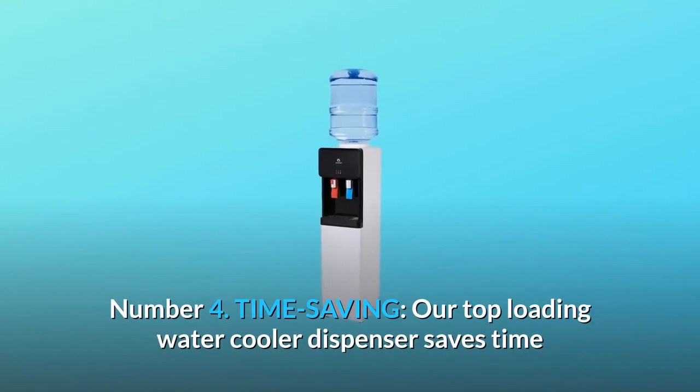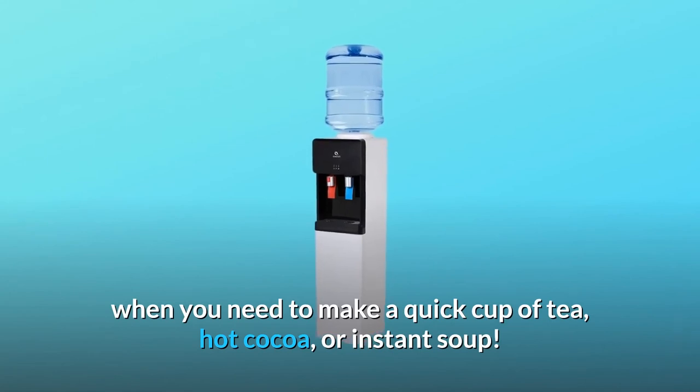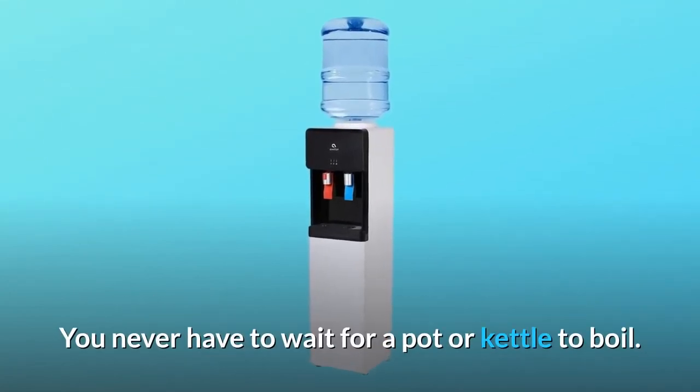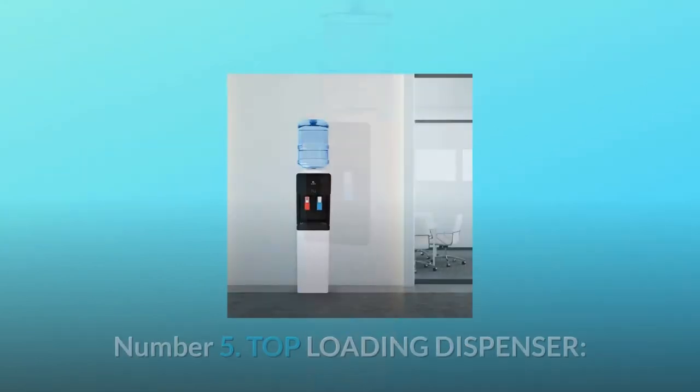Number 4: Time Saving. Our top-loading water cooler dispenser saves time when you need to make a quick cup of tea, hot cocoa, or instant soup. You never have to wait for a pot or kettle to boil.